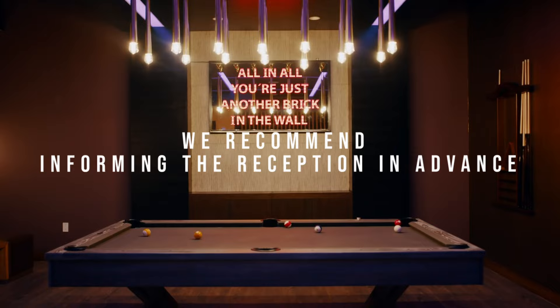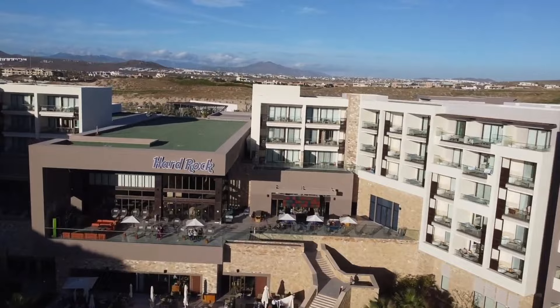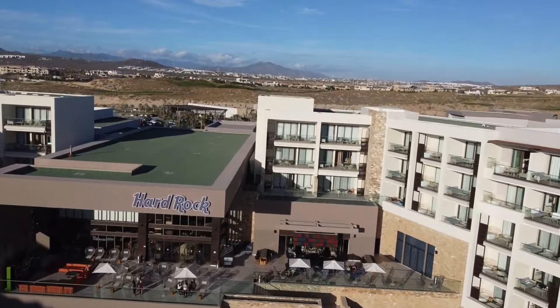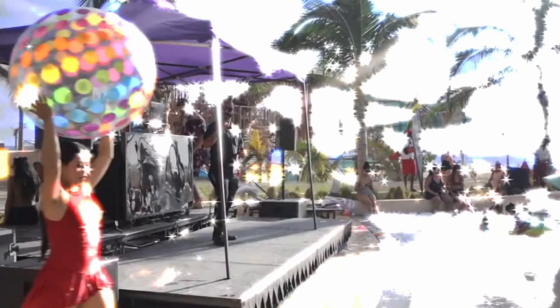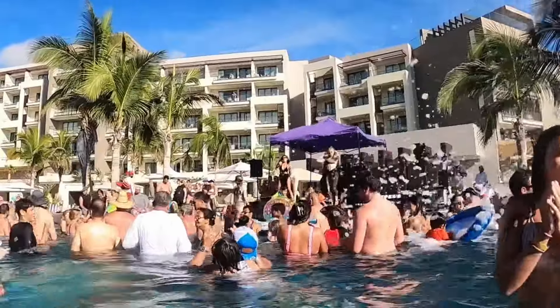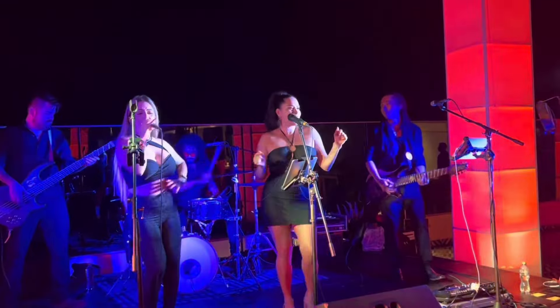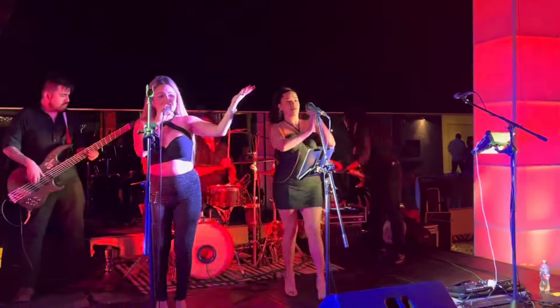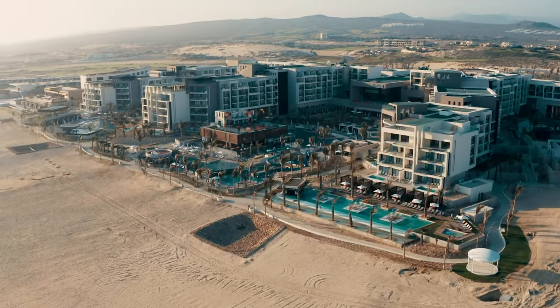To address potential delays, we recommend informing the reception in advance, trusting the world-class resort to promptly resolve any issues. Despite these minor concerns, the overwhelming consensus is that the Hard Rock Los Cabos provides an exceptional experience. The resort's popularity, evidenced by a significant number of repeat guests, serves as a testament to its overall excellence. With a focus on transparency, we present a comprehensive review to help you make an informed decision about your stay at this highly regarded destination.